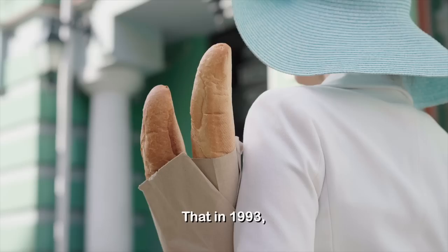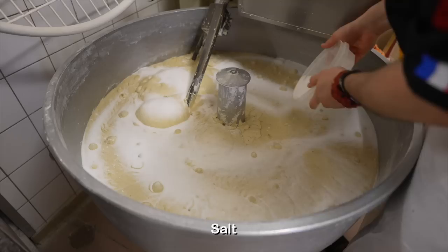The French take their bread so seriously that in 1993, they created a law stating that baguettes can only be made with the following ingredients: wheat flour, water, yeast, and salt.